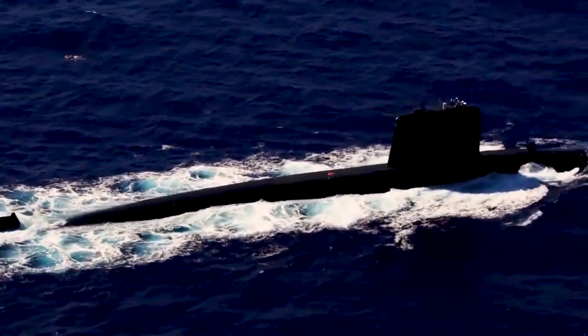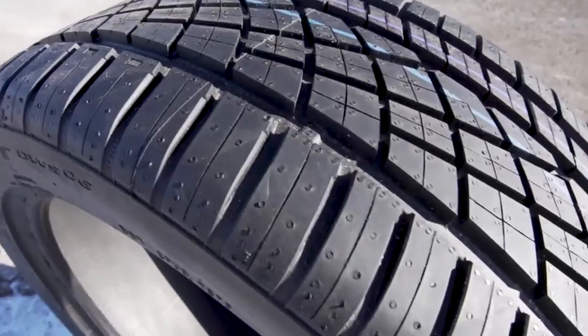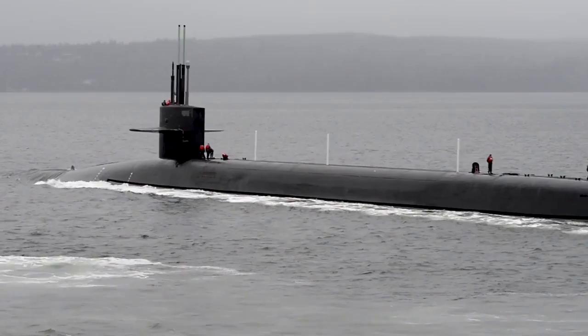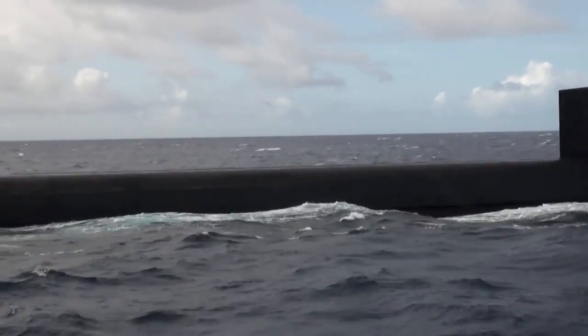What if we told you that modern submarines are painted black for a reason similar to why car tires are black? Before we delve into the reasons behind this, let's discuss submarines and their need for camouflage.